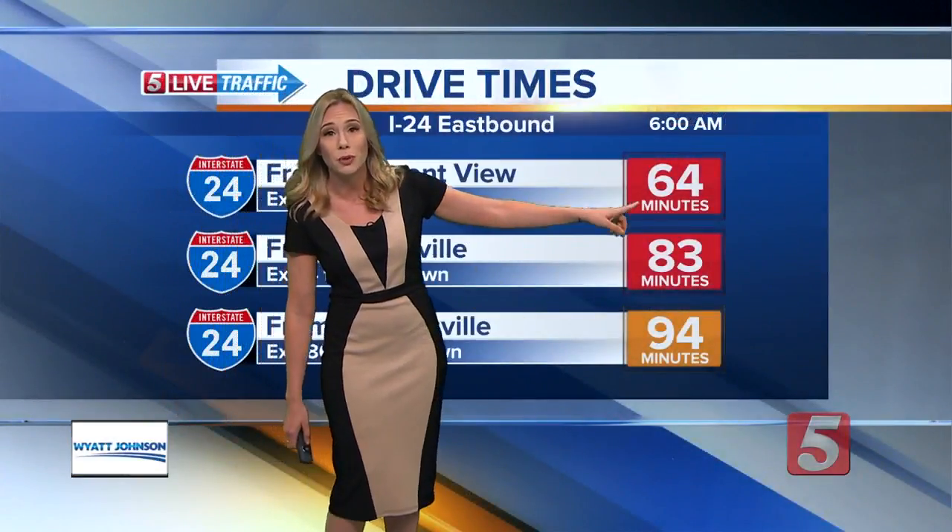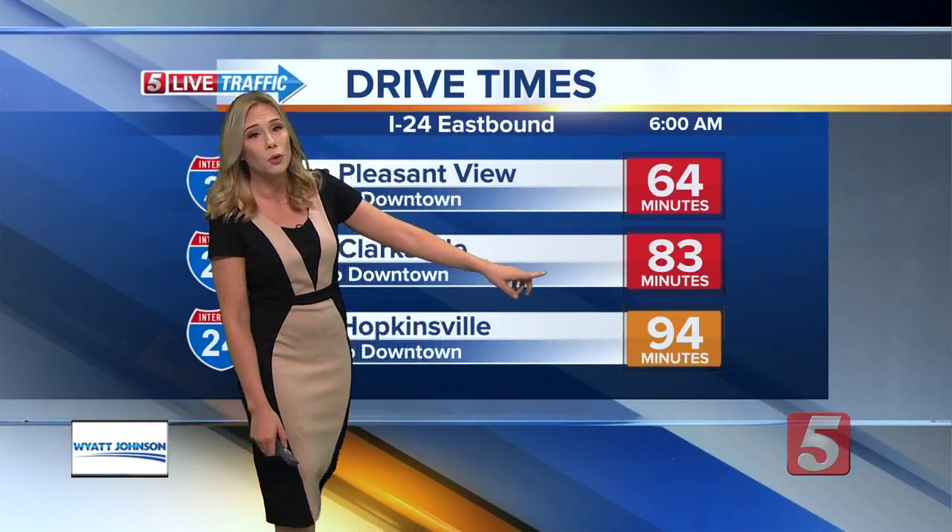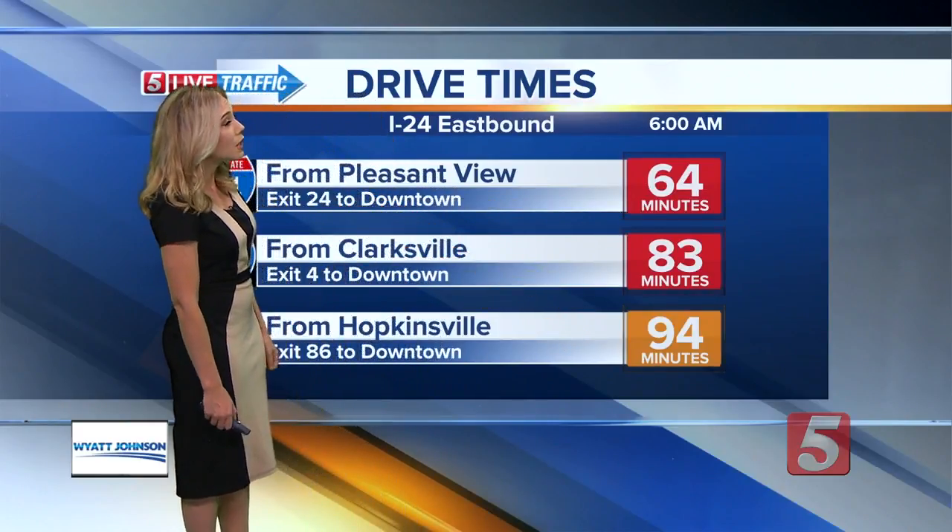That's why drive times coming in from Pleasant View are over an hour right now — almost an hour and a half coming in from Hopkinsville — and we're looking at an 83-minute drive in from Clarksville.